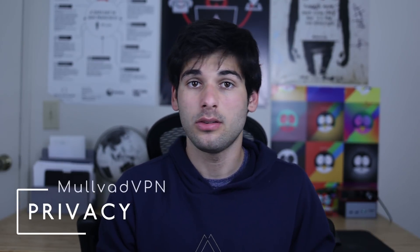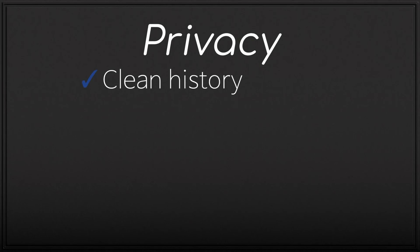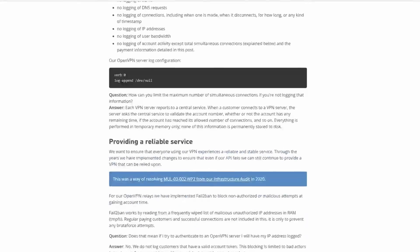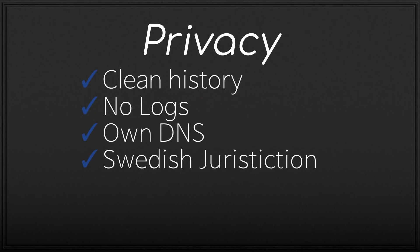Moving on to privacy — similarly, they have good if not fantastic history. They've been in the game for a long time with really no issues. They have no logs, with a ridiculous amount of transparency on their privacy page, which I encourage you to look at. They use their own first-party DNS. Now they are under Swedish jurisdiction, which falls under the 14 Eyes. Some will say this doesn't matter one bit, and some will refuse to even use the service because of this — it's really your call, though we do deduct a little bit for this.